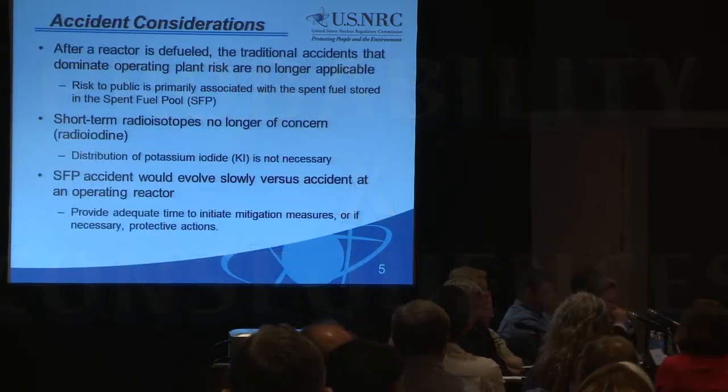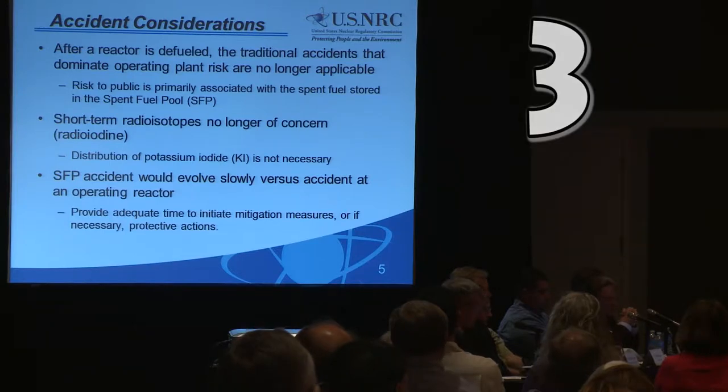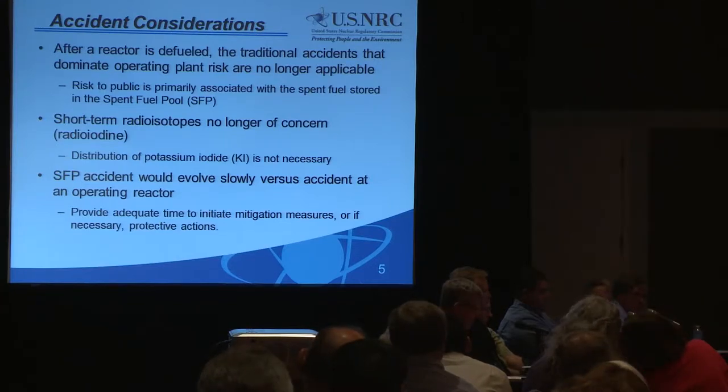Operating reactors are defined by specific design basis accidents — postulated events that a nuclear facility must be designed and built to withstand without losing systems, structures, and components required to protect public health and safety. For an operating reactor, these generally involve elevated temperatures and pressures regarding the operation of the reactor, which would no longer be applicable. As such, the consequences of a spent fuel event do not equate directly to a core damage accident or a larger release as modeled for an operating reactor.